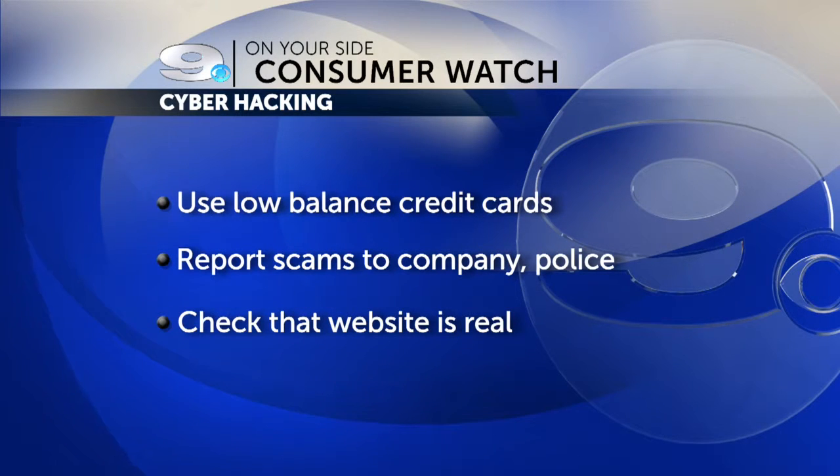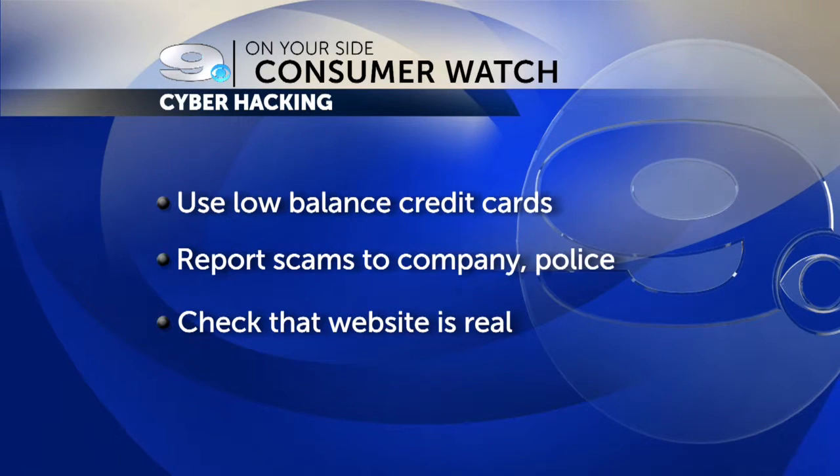And one of the biggest things to note: make sure you're on a store's actual website. Some criminals will make a website look like the real one, then copy and paste the logos of a major store or corporation. Some are easy to spot, some are not so easy to spot, but one of the keys is if you go to do any kind of payment and it's not a secure browser, that is an obvious red flag.